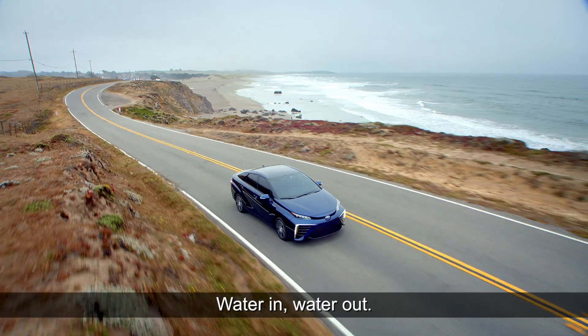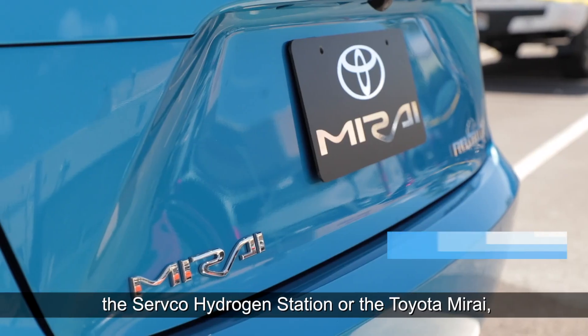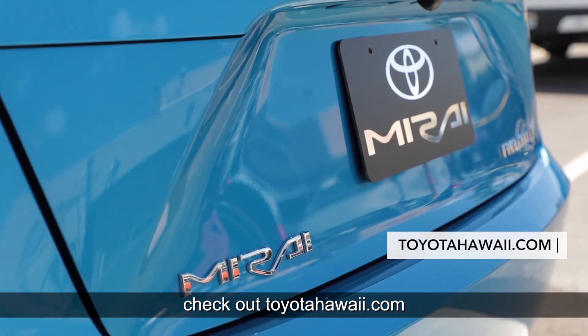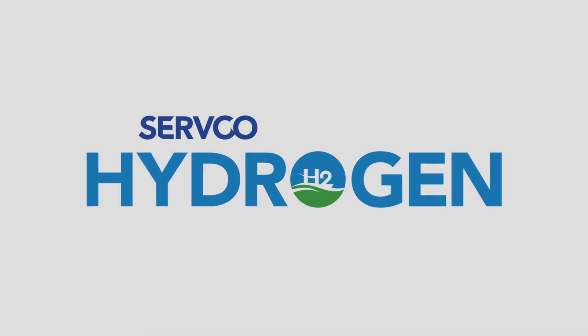From the water used to create the hydrogen, to the water emitted by the Mirai, a sustainable cycle is created — water in, water out. For more information about the Servco Hydrogen Station or the Toyota Mirai, check out toyotahawaii.com.